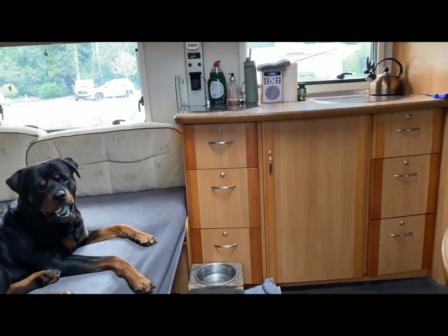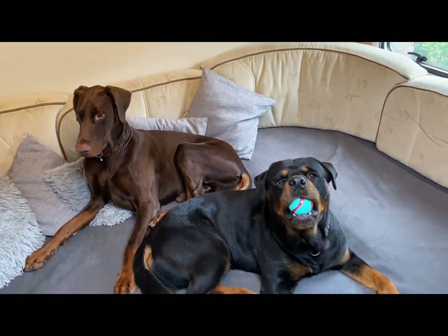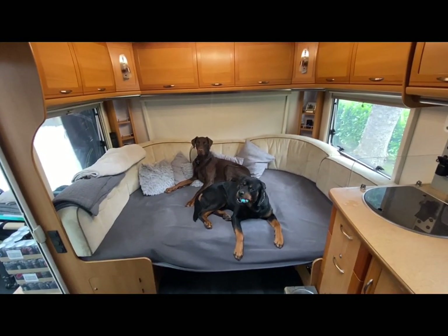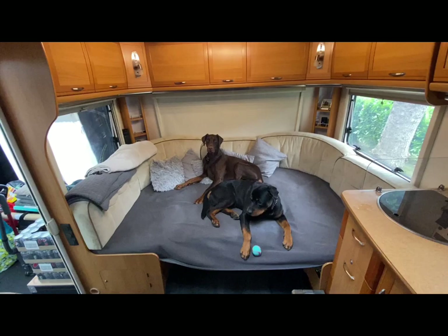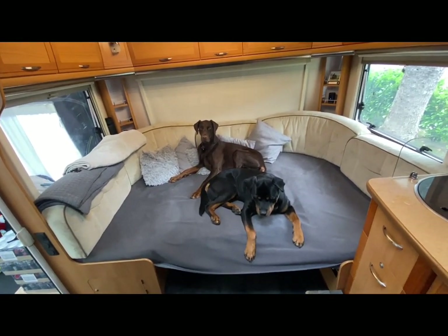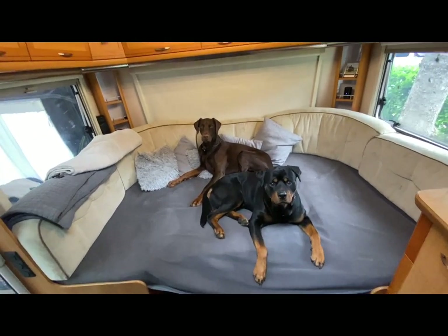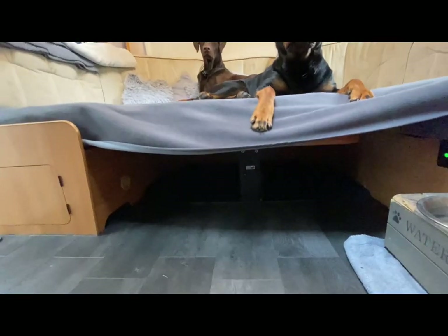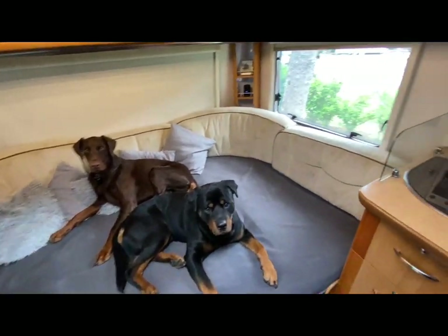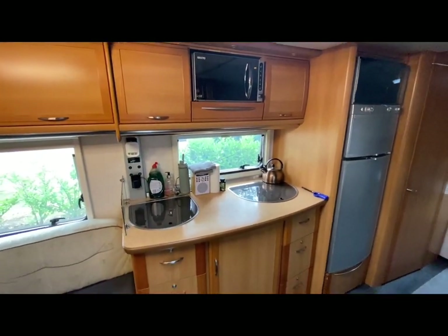This is a little tour of our caravan. The boys are on their bed, which is actually supposed to be a sofa and a table in the middle. We decided the boys just need a nice big bed to lie on together, so everything's underneath. I've got the table underneath all protected, and we can just take it all apart and hand it over when it gets picked up in August.